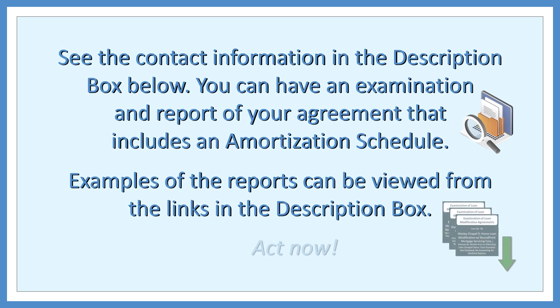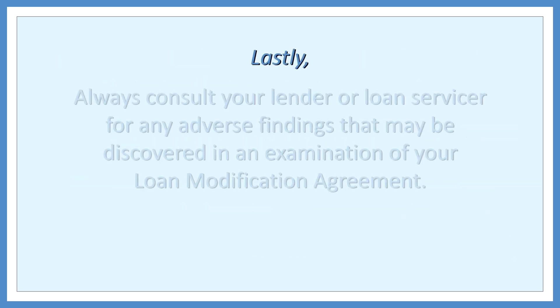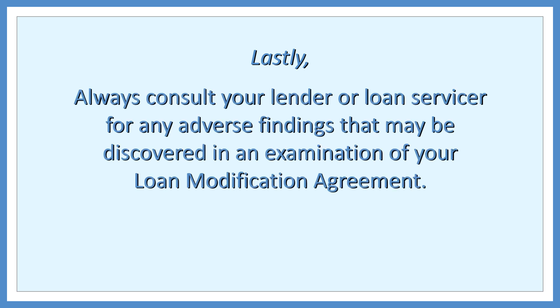Act now. Lastly, always consult your lender or loan servicer for any adverse findings that may be discovered in an examination of your loan modification agreement.